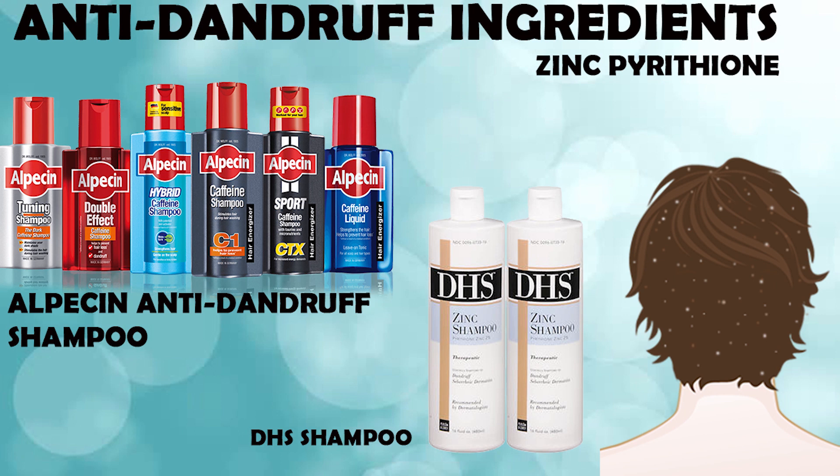The first type of shampoo you could try contains an ingredient called zinc pyrithione. In Europe you find it in Alpecin shampoo, which is a very famous shampoo from Germany, and in the US you find it in DHS shampoo, available at Walmart and all the major supermarkets and pharmacies. We think this ingredient works by killing bacteria and fungi, and by killing fungi you tend to improve dandruff problems in general.